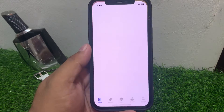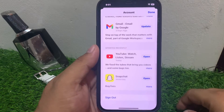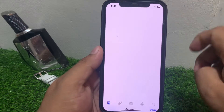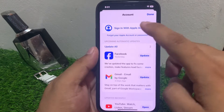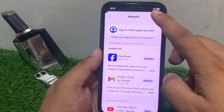If solution number five is not working, apply solution number six. Tap on the App Store, scroll up, and tap on Sign Out. Tap on Sign Out, then tap Done. Wait five to ten seconds, then sign back in to fix your problem.